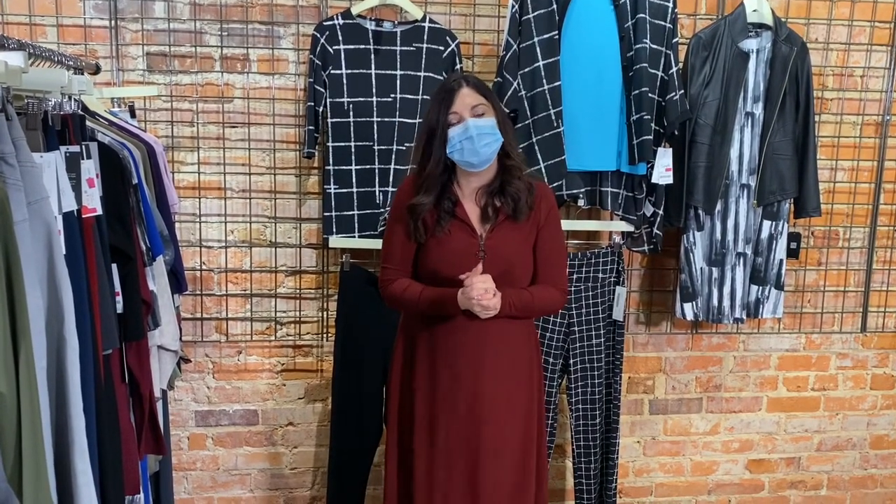Don't forget everything is already marked 50 to 70% off, and we're giving you an extra 20% off of that. Please come check us out — if you're not comfortable shopping in store, go to www.somethingu.com and shop online, or call us and we'd love to help you over the phone. Take care, see you next time!